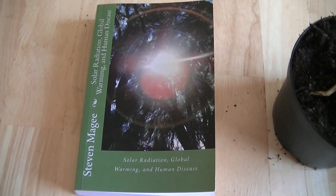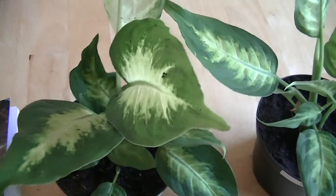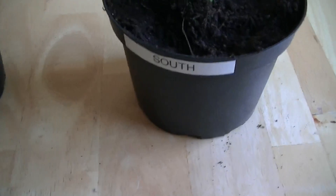Hi, my name is Stephen Magee, and I'm the author of Solar Radiation, Global Warming, and Human Disease. We're going to talk about a subject of that book, and that is plant growth defects and magnetic fields.